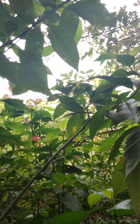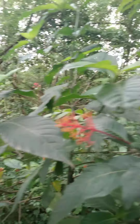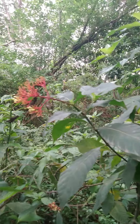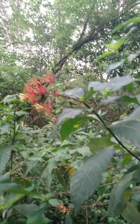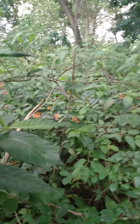It can be used topically. It is antibacterial, anti-inflammatory, and analgesic. It can be used for menstrual cramps, to treat dysentery, and it's also anti-tumor. The range of benefits is just so wide with the scarlet bush.